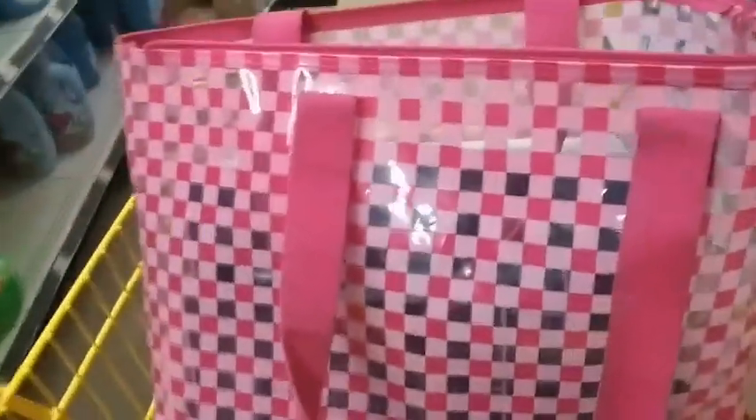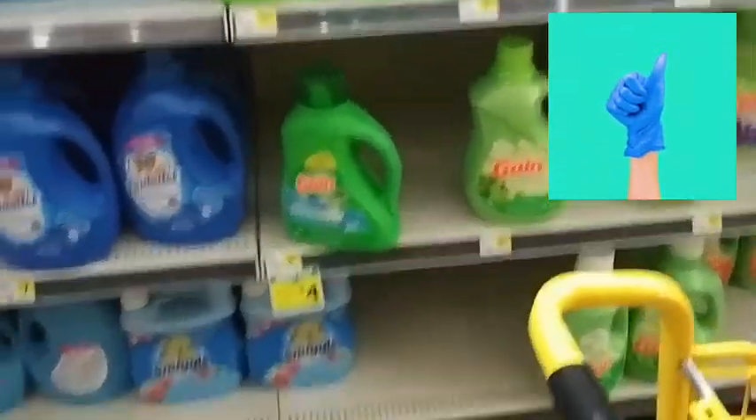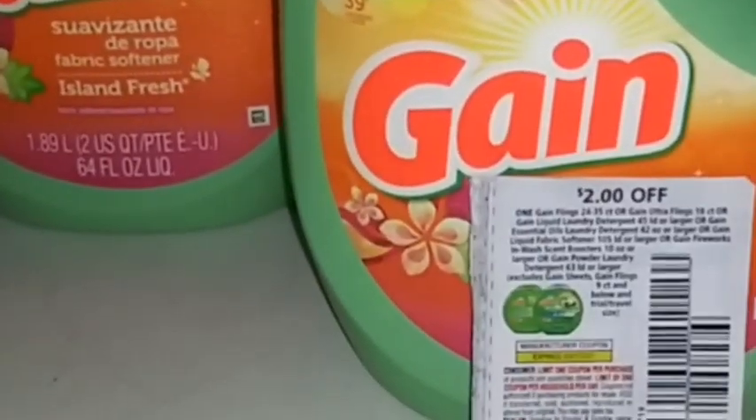I'm going to show you some coupon matchups. We have the $2.00 coupon attaching to the $3.00. These are the new Gain coupons and it attaches to these, making them completely free. We're going to get one tonight.